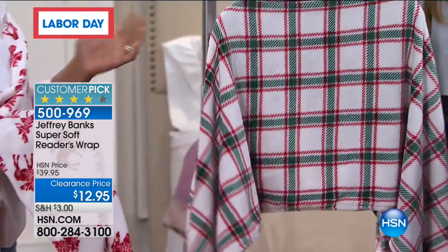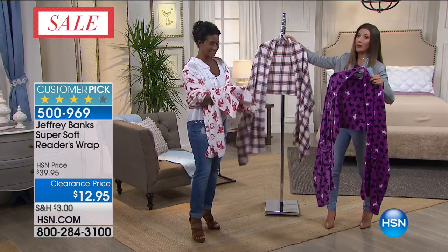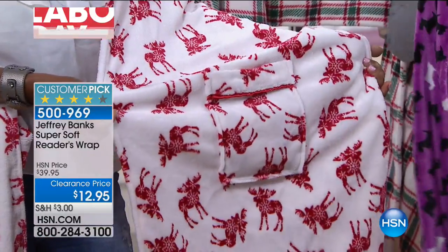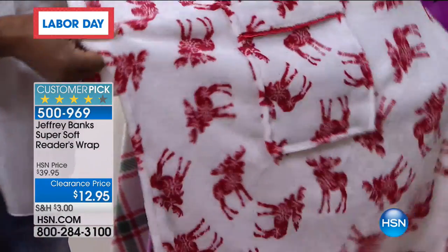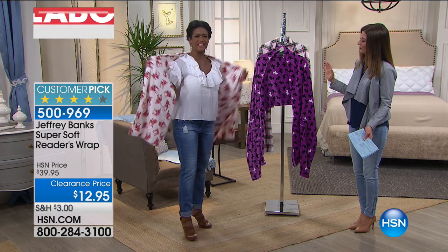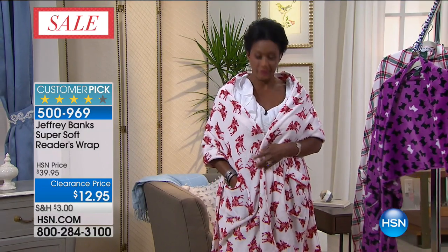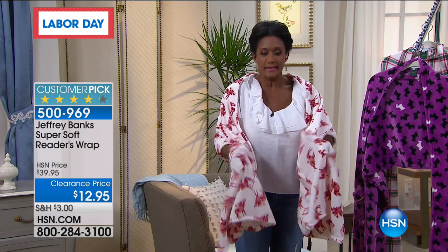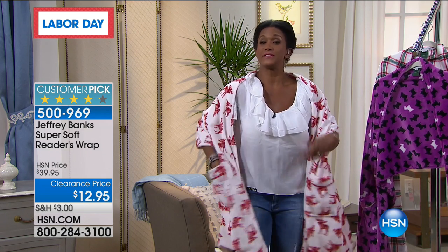It's never too early to think about holiday shopping. There's a great plaid with red and green — timeless, also $12.95. And then there's the Red Moose, which is adorable. This wrap is great because you never have to fuss with it — sometimes you don't need a throw or a blanket. You just need a little something over your shoulder that can still hold your cell phone, your keys, the remote. The pockets hold your essentials — phone, eyeglasses, keys, a little coin purse. It's just a little bit of a reader's wrap.